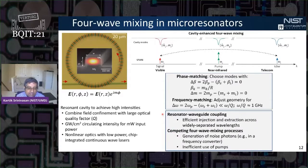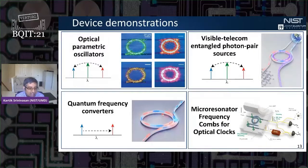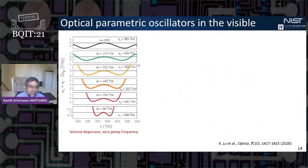In the last few minutes, I'll discuss specific things we've done with these nonlinear resonators: optical parametric oscillators, visible-telecom entangled photon pair sources, frequency converters for single photons, and microcombs for optical atomic clocks. For optical parametric oscillators — devices where we pump at one wavelength and generate coherent signal and idler — the phase and frequency matching criteria for an optimized resonator show we can access a broad range of wavelengths just by tuning the pump laser frequency.